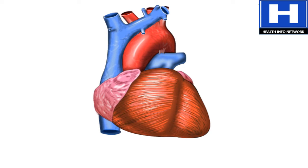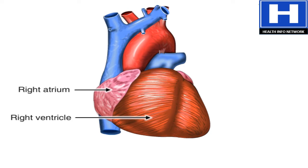The heart has four chambers and four main blood vessels that either bring blood to the heart or carry blood away. The four chambers are the right atrium and right ventricle, and the left atrium and left ventricle.